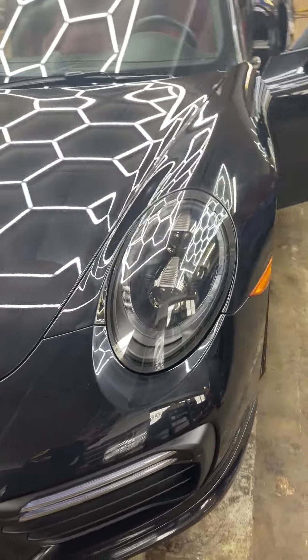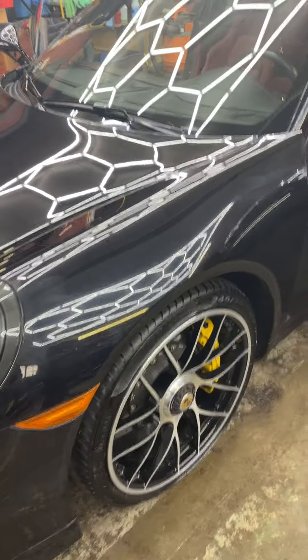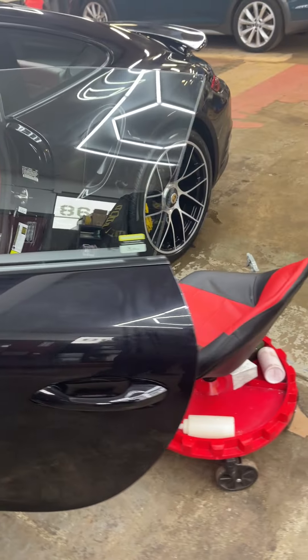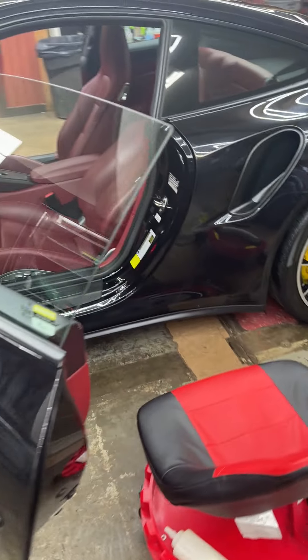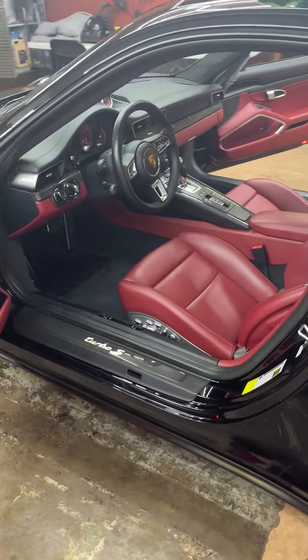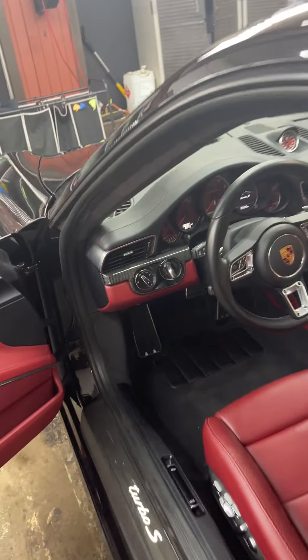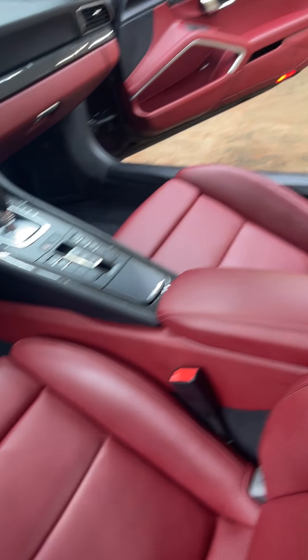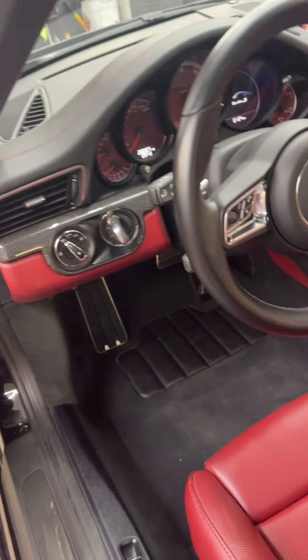Yeah, this car is very nice. Very clean. Red gauges. Just a great setup.